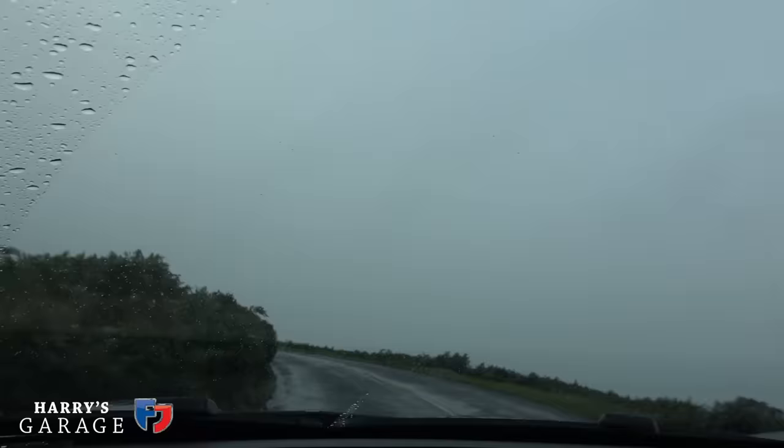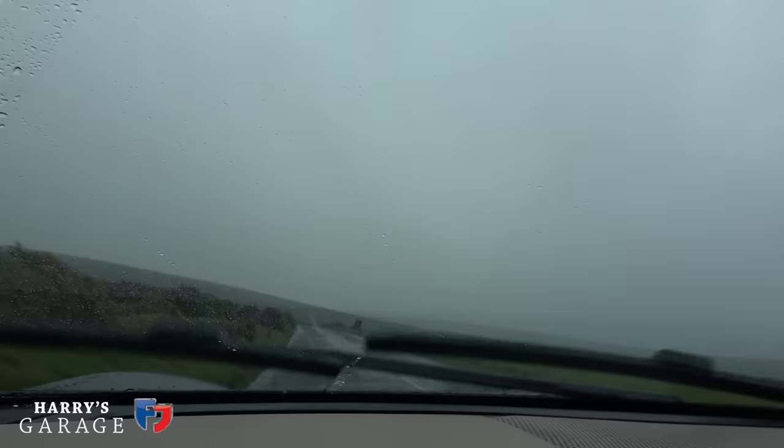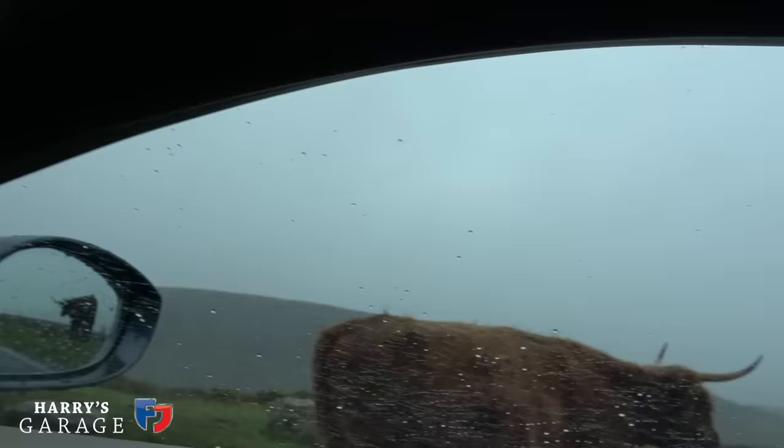We've got sheep to contend with now as well. Even though we've only done motorway in this first journey, I am liking this car more than I did at Goodwood. Look at those guys — that's not an everyday sight around here. He's just coming across — yeah, you've got a Ferrari and you think you own the road, don't you? Fully waterproof, that was nice.